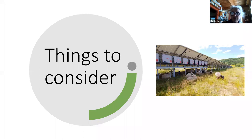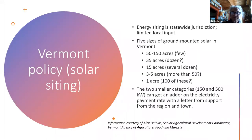Here are some things you need to consider. The siting of energy is a statewide jurisdiction with very limited local input. There are five sizes of ground-mounted solar in Vermont. The smaller ones are where we're at right now — quite a few of those. The larger ones we don't have so much here. You see those more out west and even in New York State across the lake — they've got quite a few of the larger sizes.